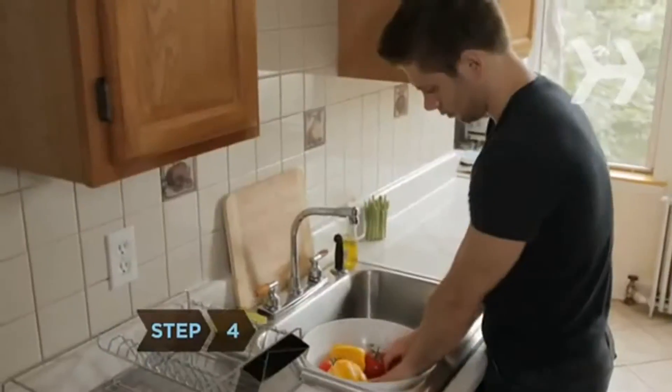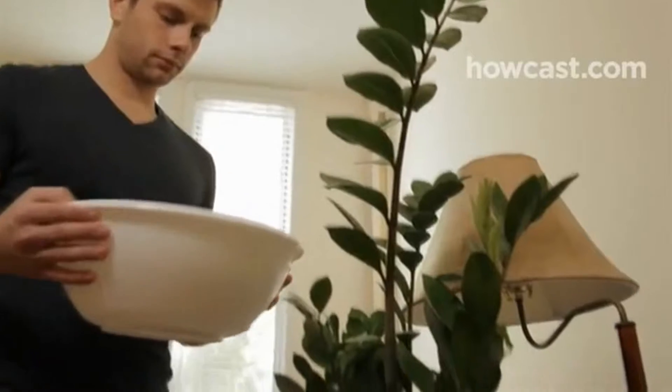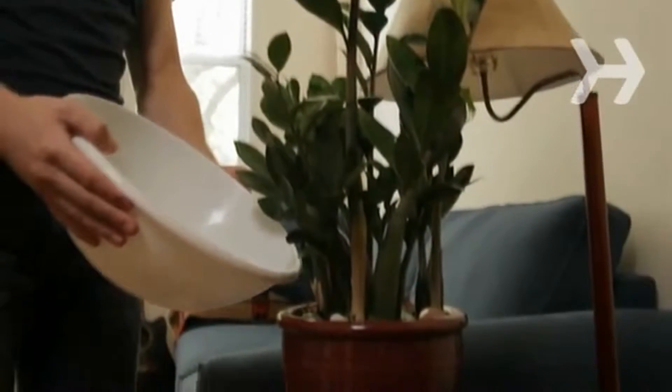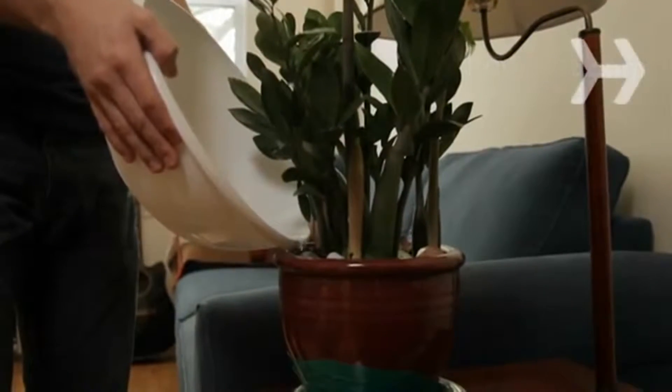Step 4. Wash fruits and vegetables in a basin rather than under running water. Then use that water and any you use to boil vegetables to water your plants. In addition to saving water, you'll give them extra nutrients.